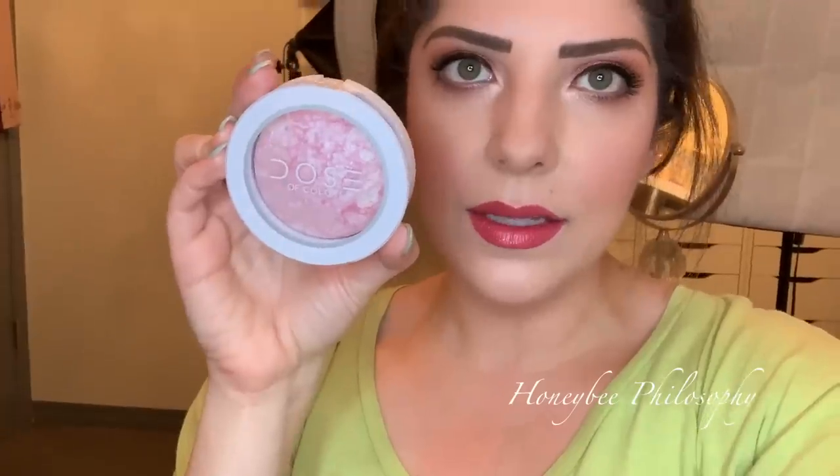On my cheeks I used the Too Faced Little Heart Blush in Baby Love. And then my highlight — oh my goodness, my highlight is next level today. It's the Dose of Colors Highlights, a baked highlighter in Pearl Dust. My new iPhone camera zooms in so much without me zooming in — it's so weird, but it's such good quality. I absolutely love this camera.